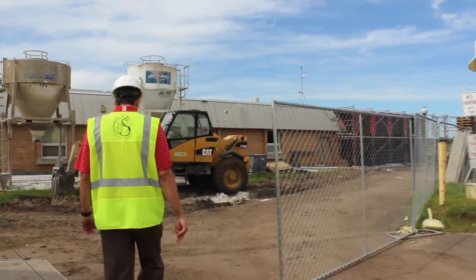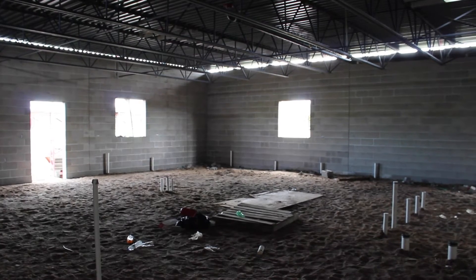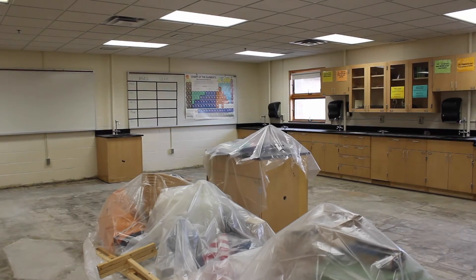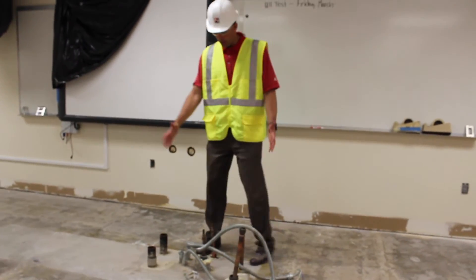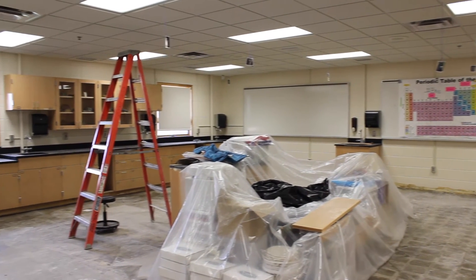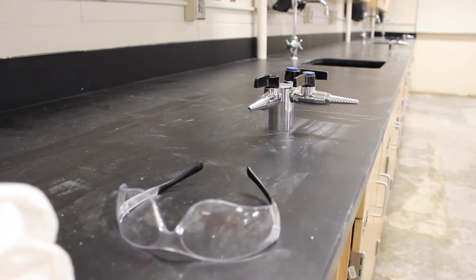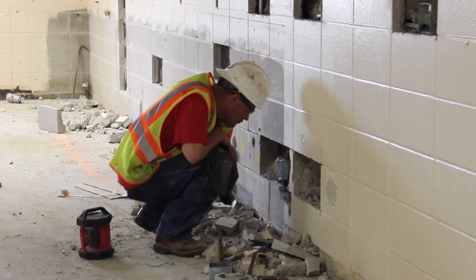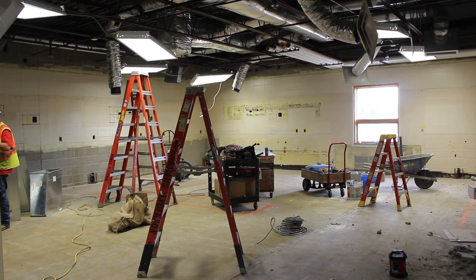This is our additional science spaces here. Part of the bond was to increase our science facilities for our students at Oakland Junior High. All of these science rooms are getting remodeled this summer. All of our tables in all of our science rooms are removed for more flexible movable tables and spaces that will allow for more room and accessibility for all our students in all our science classrooms here at Oakland Junior High School. It may not look like it now, but all this space will be ready to go for our students in the fall of 2016.